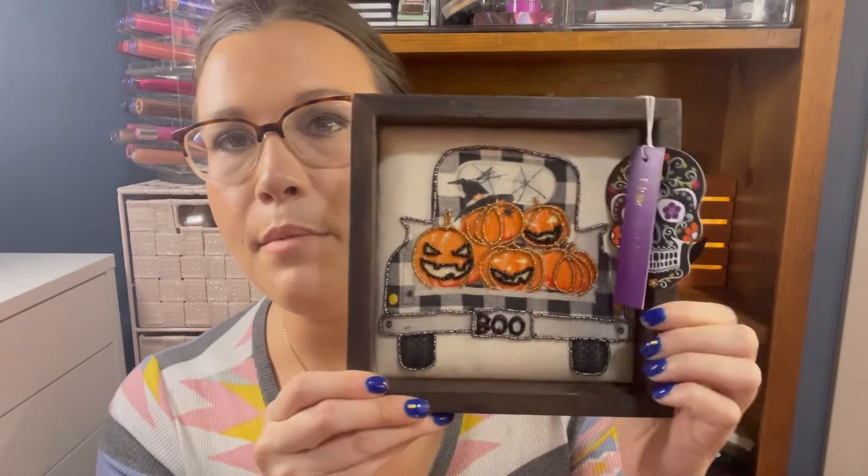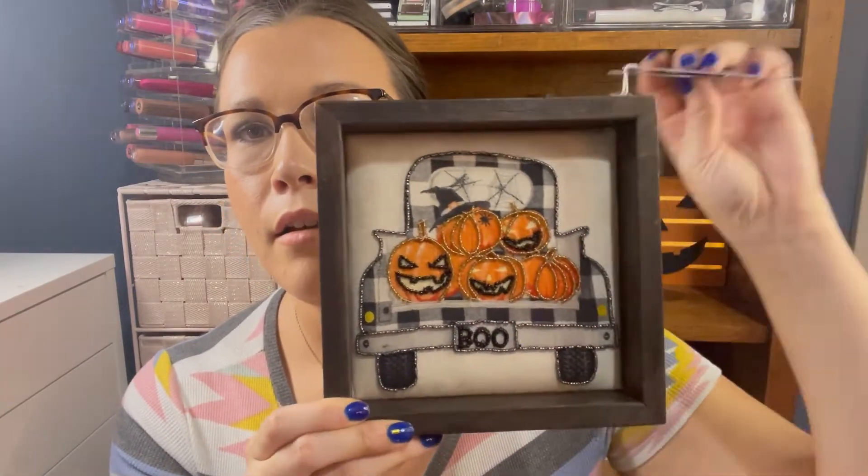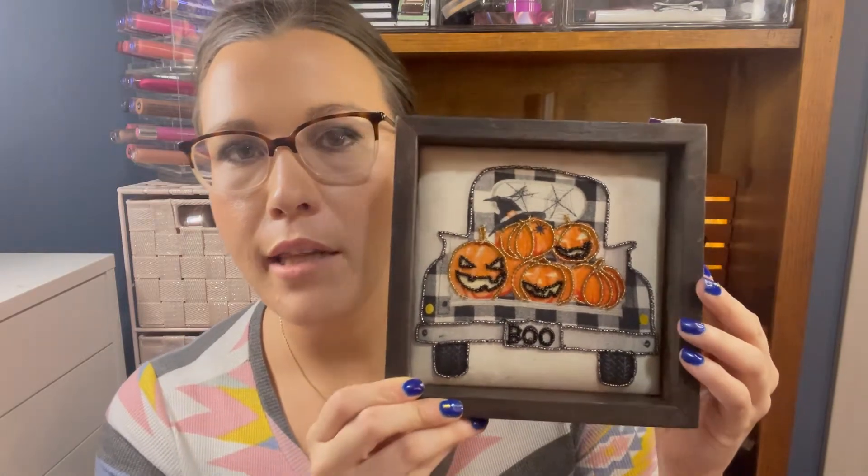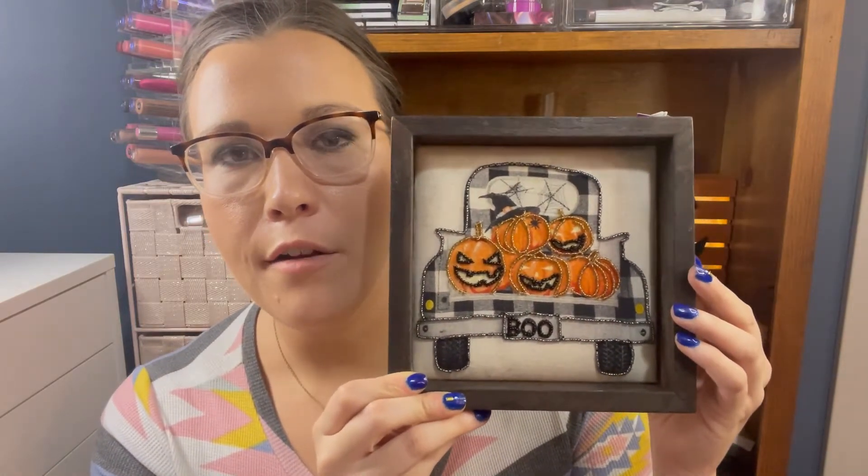The next one from the same brand is this 'Boo' one. Again you've got jewels on the pumpkins — I really like this. I'm going to have to find a place somewhere in my house to put these, maybe back here with the pumpkins or something. I'll figure something out.